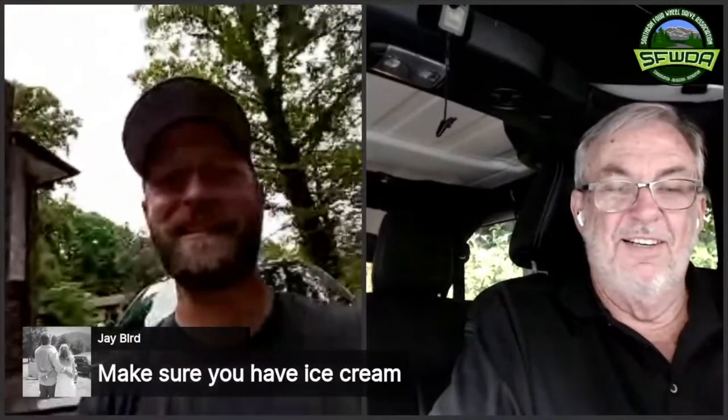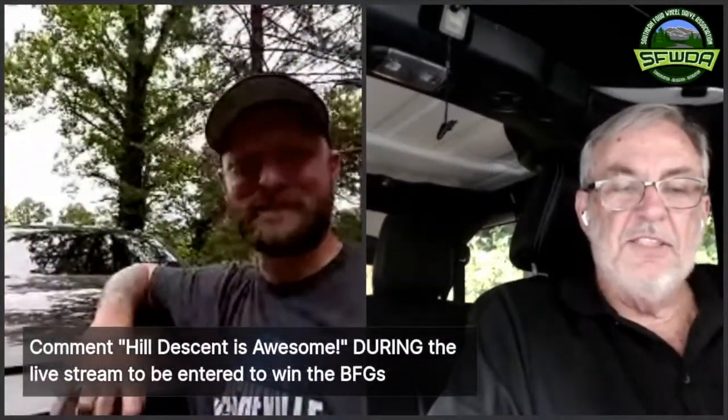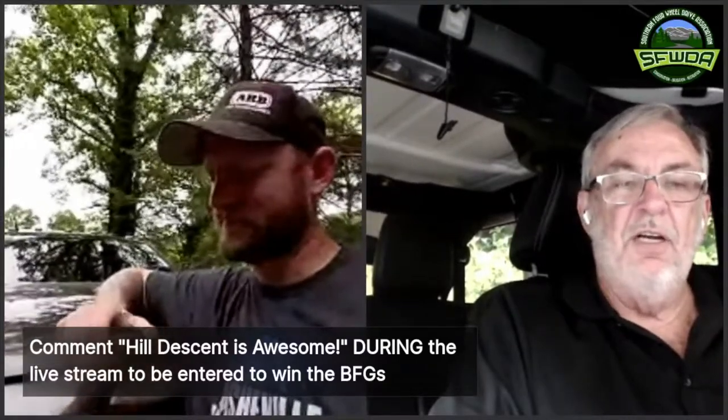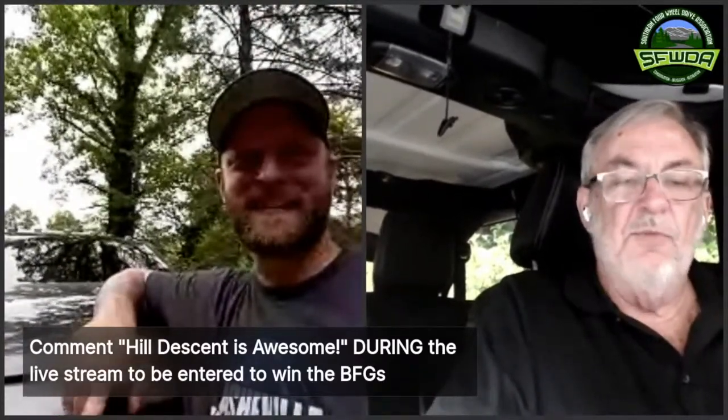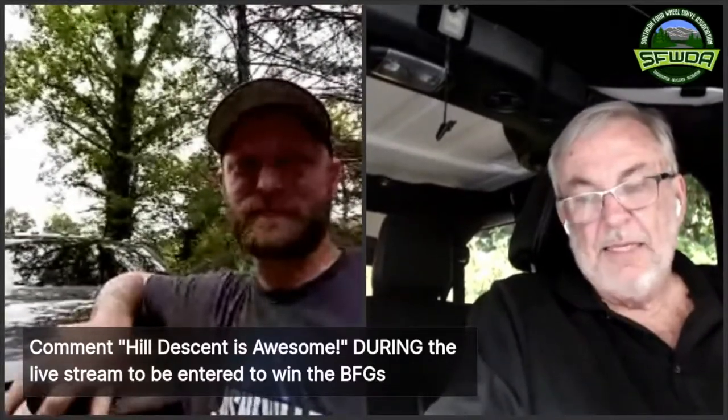Now we have two pretty serious questions from Jay Bird. His first question is: do you include ice cream in the pre-check? If Jay Bird's on the trail, have no fear because you don't even have to check — you know there is ice cream there. But it should be part of your vehicle 360 — get a fridge, get ice cream for the trail. Hill descent is awesome. If you comment with that, you'll be entered to win the set of tires. That drawing will be this fall at Dixie Run, but you don't have to be present to win.